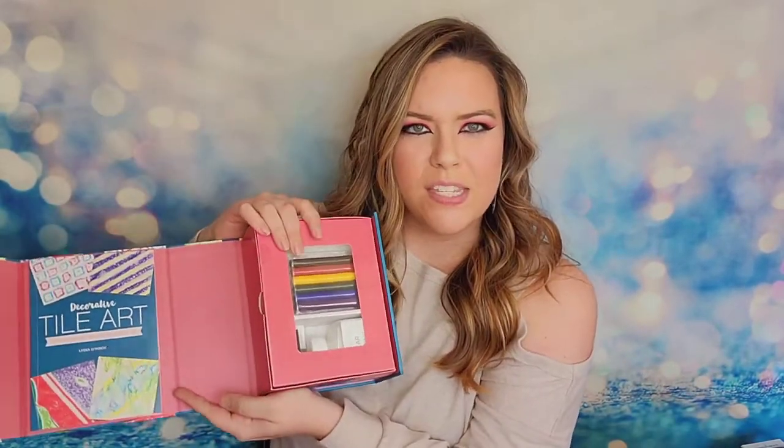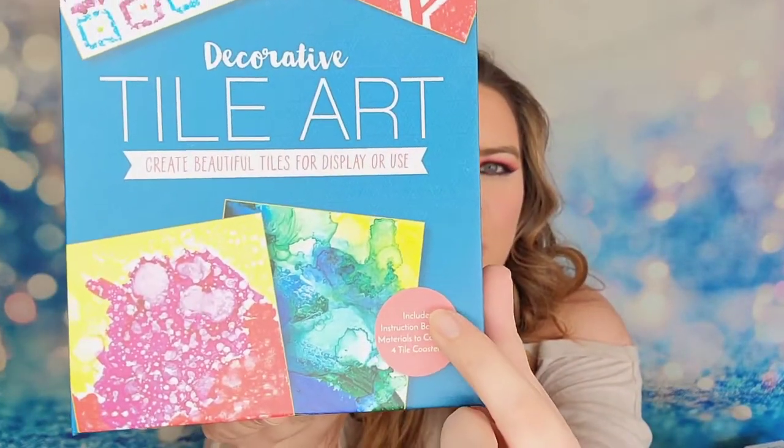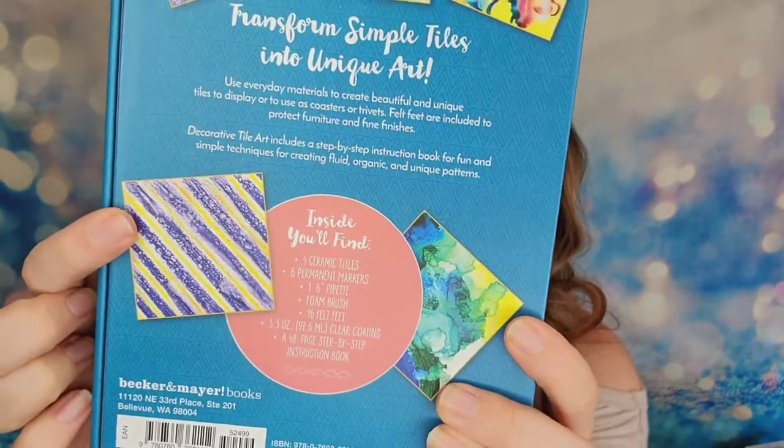Oh my gosh — tile art! It's a kit that has four ceramic tiles, six permanent markers, a foam brush, felt feet, clear coating, and a 48-page step-by-step instruction book. We have a DIY kit — this is so cool. All the supplies are in here and we have our booklet on how to do tiles. I didn't even realize people painted tiles, but it shows how you can create these looks. This kit retails for $25 and everybody is receiving this in their boxes for winter — at least it's something to do inside during winter.